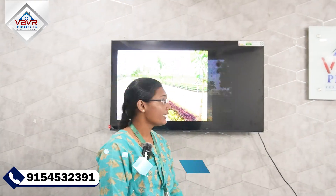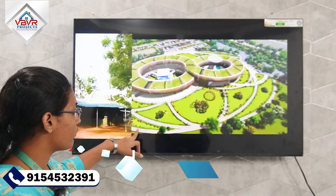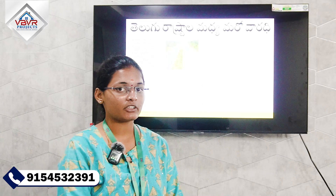We will provide the surrounding highlights. There is a famous temple nearby, and the world's largest pharmacy is here.